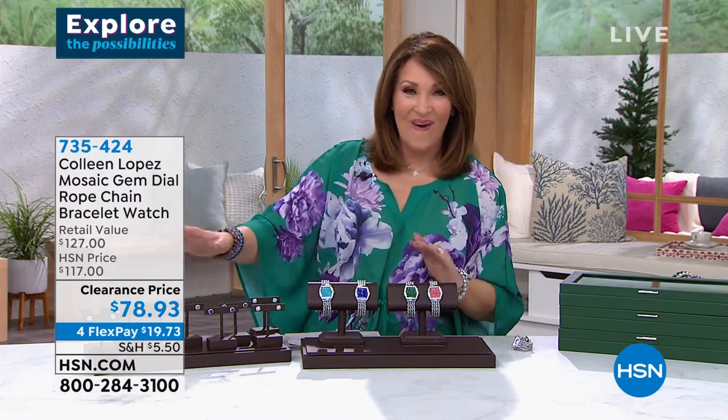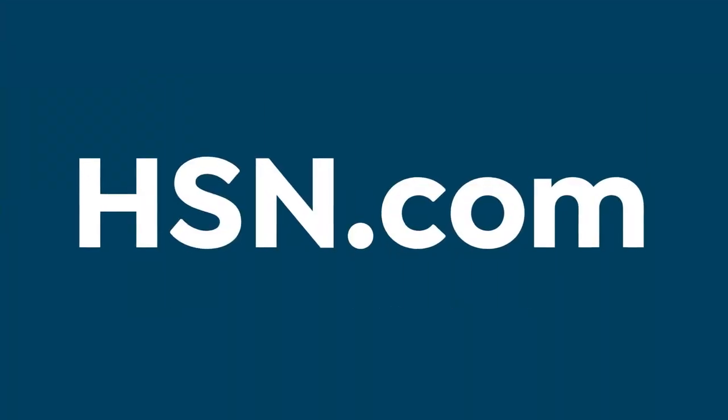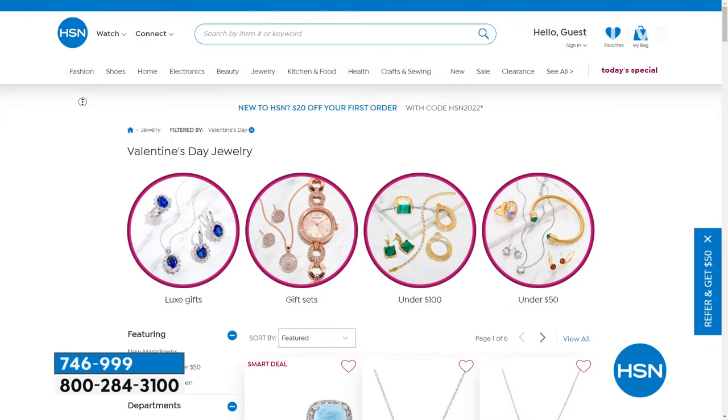Smart deal is next. But before we talk about the smart deal, come by hsn.com — just type 'jewelry gifts' in the search box and you will see an entire array of great gift-giving ideas because Valentine's Day is coming up right around the corner. We have a gift box with a beautiful earring in it for a Valentine or a treat for you. I can't wait to share with you — it's the launch of our smart deal and it's coming up right after this. Stay tuned.